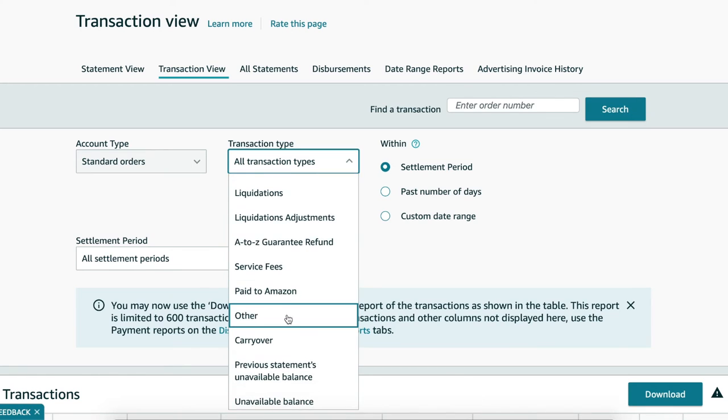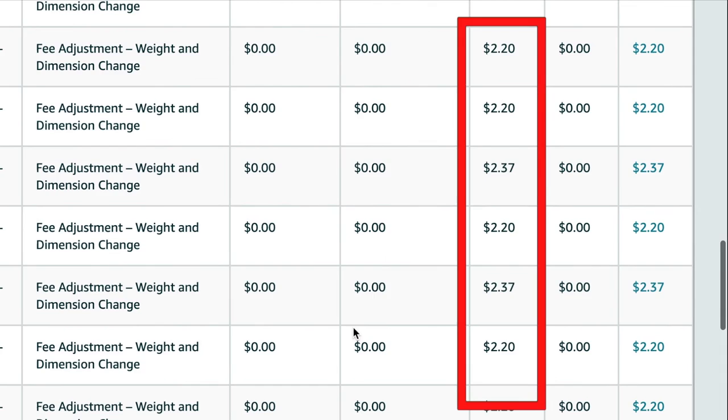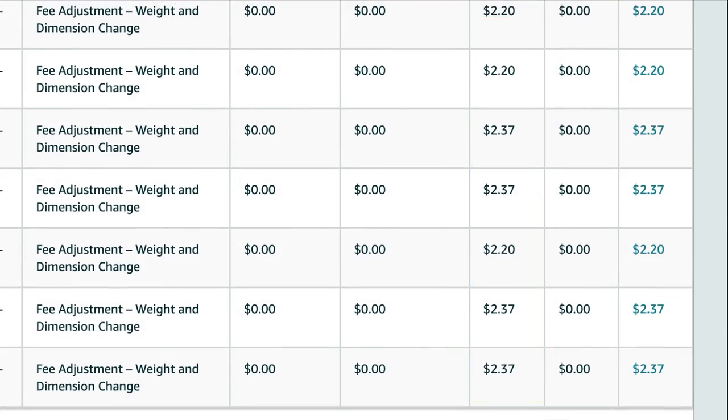To view these adjustments, in your transaction view change the transaction type to 'Other' and you'll see all the money you were able to recoup. It's good practice to pay attention to the money going in and out of your account. Even though Amazon is a massively successful company, they still make mistakes. So look over your statements every now and then, get familiar with the transaction view, and don't be afraid to reach out to Seller Support if anything looks fishy or if you don't understand something.